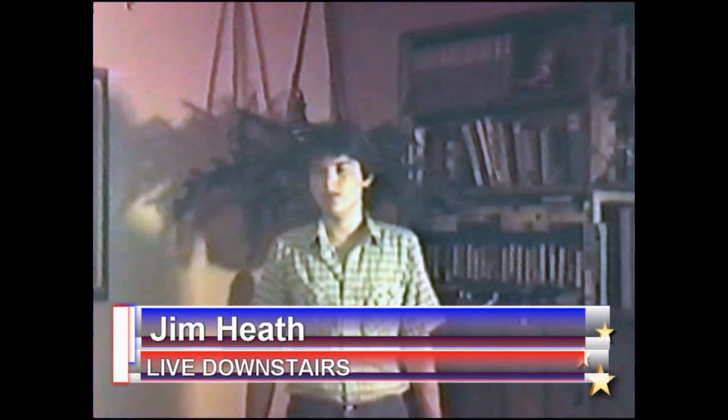This is a special report coming to you live from downstairs in the Heath Broadcasting Network area. Now, here's Jim Heath. Tonight is May 10th, 1984.